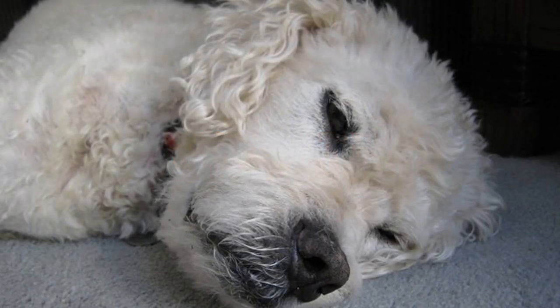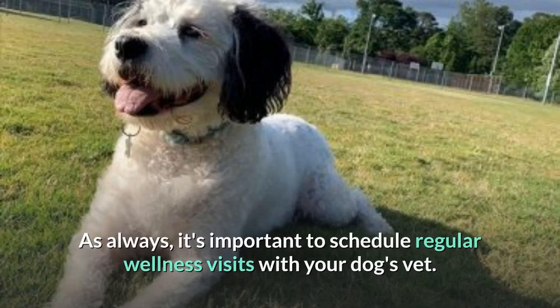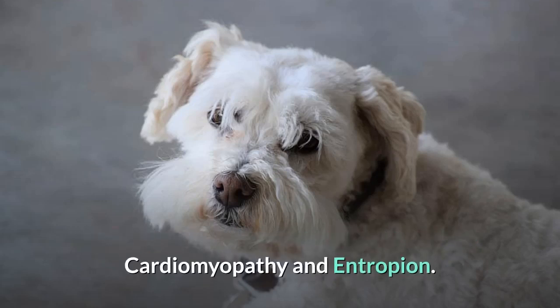Boxerdoodles are generally considered to be healthy dogs, although the breed can be predisposed to some of the same conditions that the Boxer and Poodle face. As always, it's important to schedule regular wellness visits with your dog's vet. Some of the more common health problems Boxerdoodles suffer from include bloat, cardiomyopathy, and entropion.